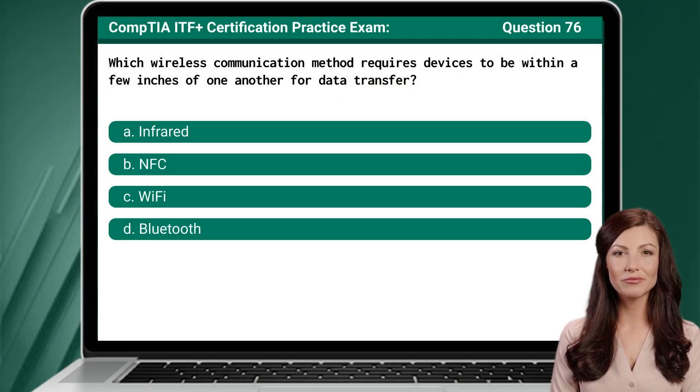Question 76. Which wireless communication method requires devices to be within a few inches of one another for data transfer?